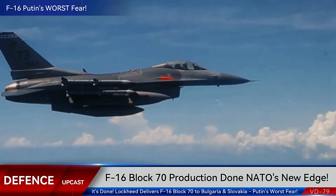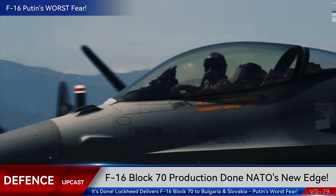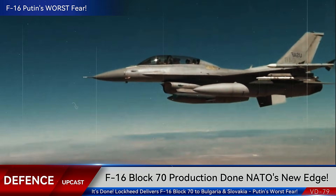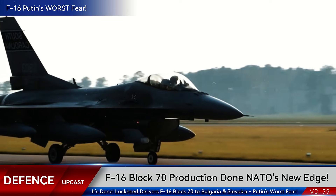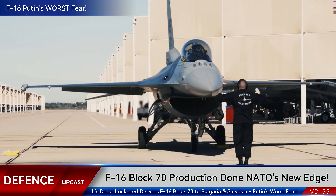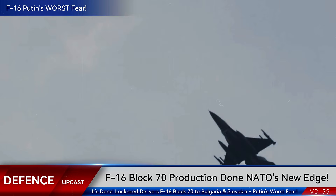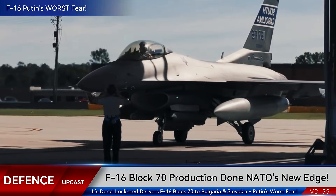These aren't your grandfather's F-16s. The Block 70, also designated F-16V, represents the absolute pinnacle of Fighting Falcon evolution after five decades of continuous development. Both nations are replacing aging Soviet-era MiG-29s, aircraft that Moscow can no longer support with parts or upgrades. With the war in Ukraine raging just kilometers from their borders, Bulgaria and Slovakia are fast-tracking their transition to pure NATO standard equipment.